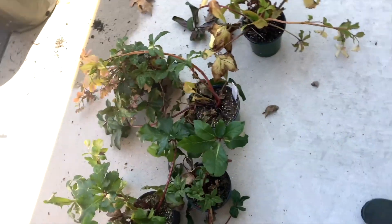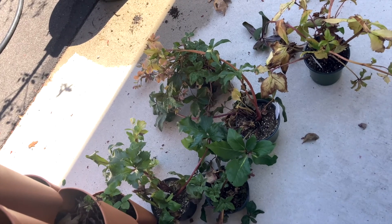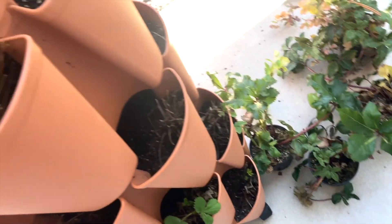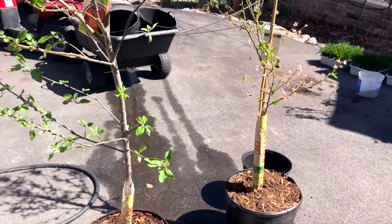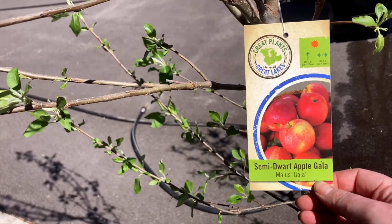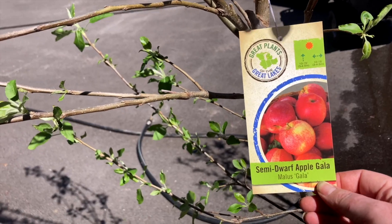We have some hellebores — we actually bought some from Trader Joe's that are looking a little sad. One of them I'm not sure is gonna make it, but the other four are definitely going to, so we'll get those planted. Then we have three fruit trees; two of these are staying here and one is actually going to my house in the city. One we actually have two of — one for here and one for the city — is a semi-dwarf Gala apple.